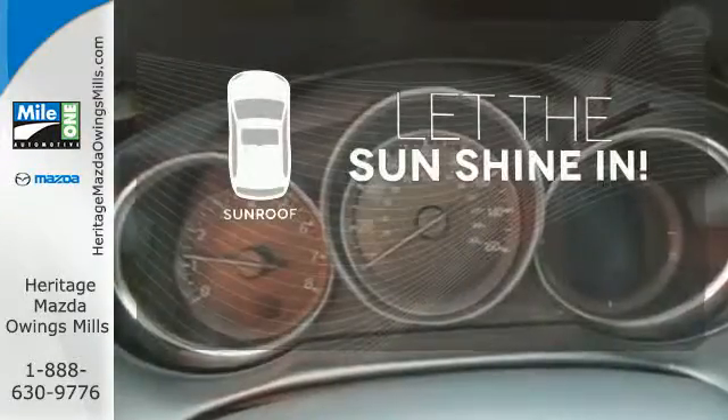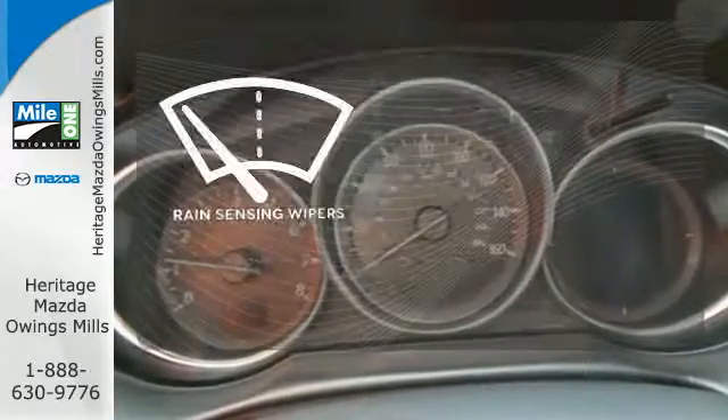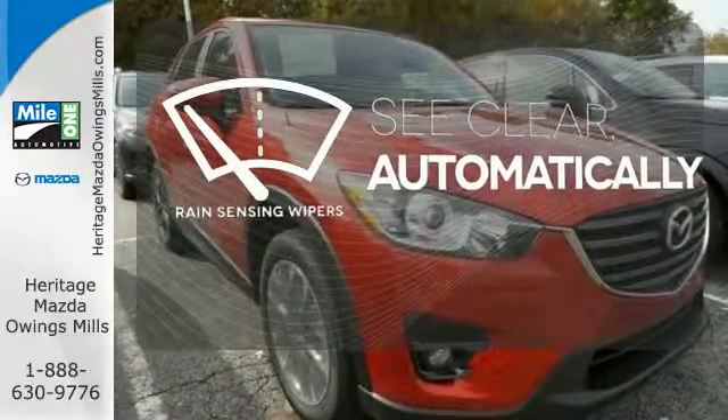Let the sunshine and the fresh air in with the sunroof. The rain-sensing wipers remove rain, snow, or debris automatically.